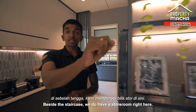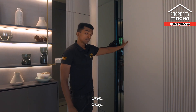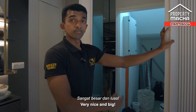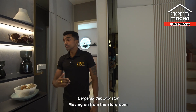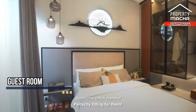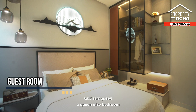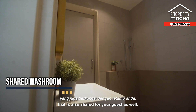Beside the staircase there's a store room — very nice and big, you can put a lot of things in there. Moving on, let me show you the guest room. If you have friends or family visiting, this is a very nice room for them to stay. You can fit a wardrobe and a queen-size bed, and it also comes with a shared bathroom for guests.